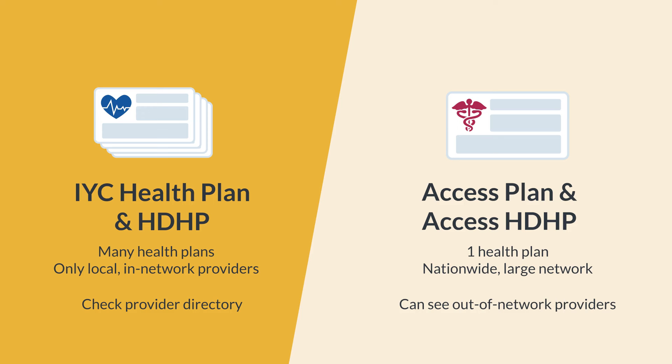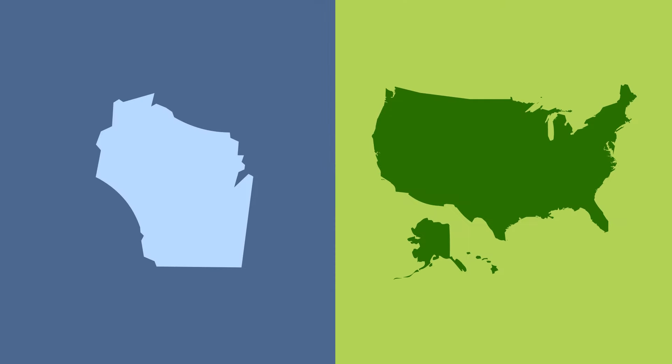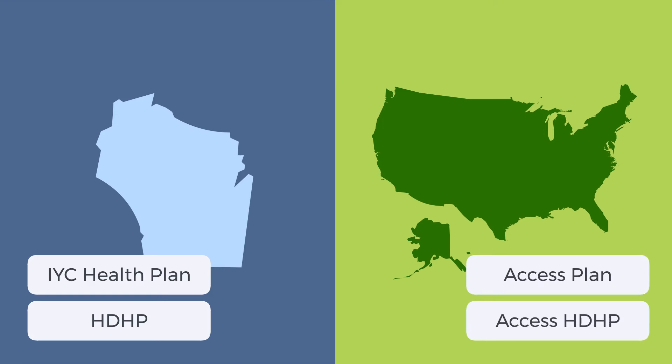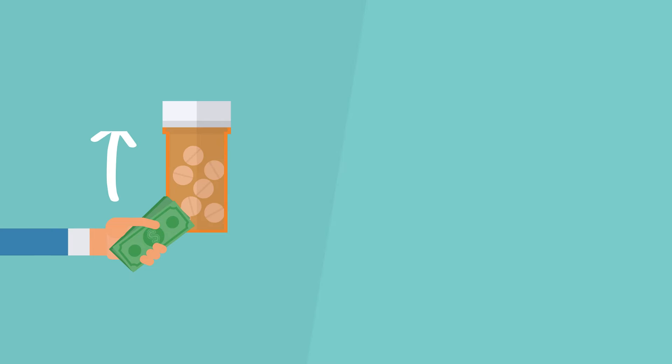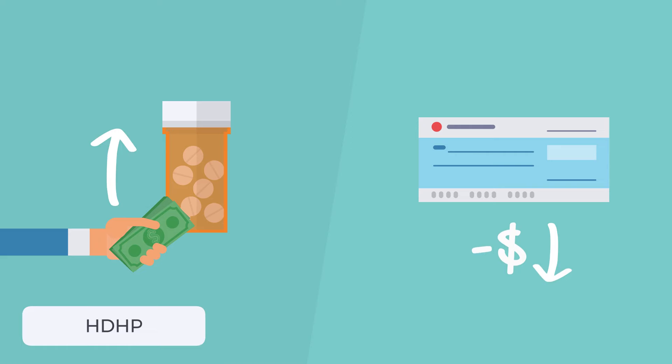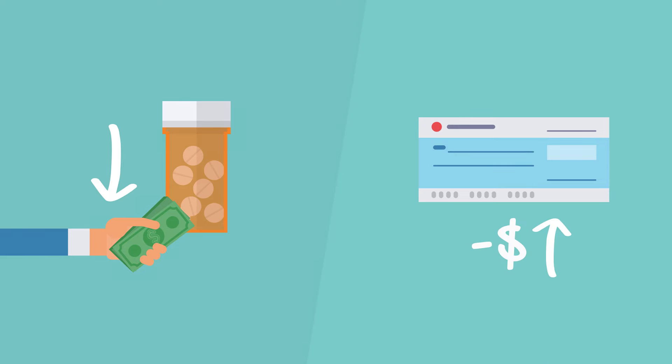Now that you've learned about your four options, it's time to decide. First, do you need nationwide or out-of-network coverage? If not, it's between the IYC Health Plan and the HDHP. If you do, you'll want to think about the access plan designs: Access Plan and Access HDHP. Then, you need to decide if you are comfortable paying more when you visit the doctor or get a prescription, so that you can have less money coming out of your paycheck. If so, think about the HDHP. If that makes you feel uncomfortable, or you do not have enough savings, the IYC Health Plan may be a good fit.